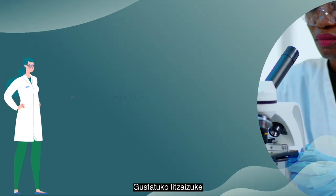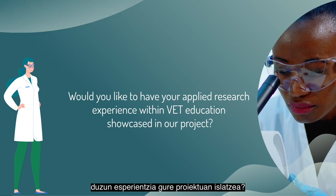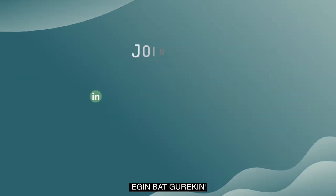Would you like to have your applied research experience within VET education showcased in our project? Join us!